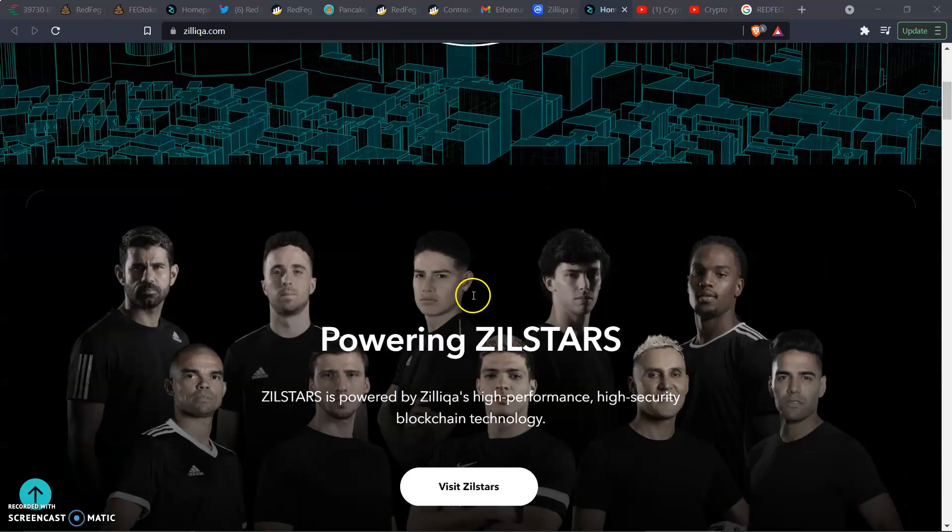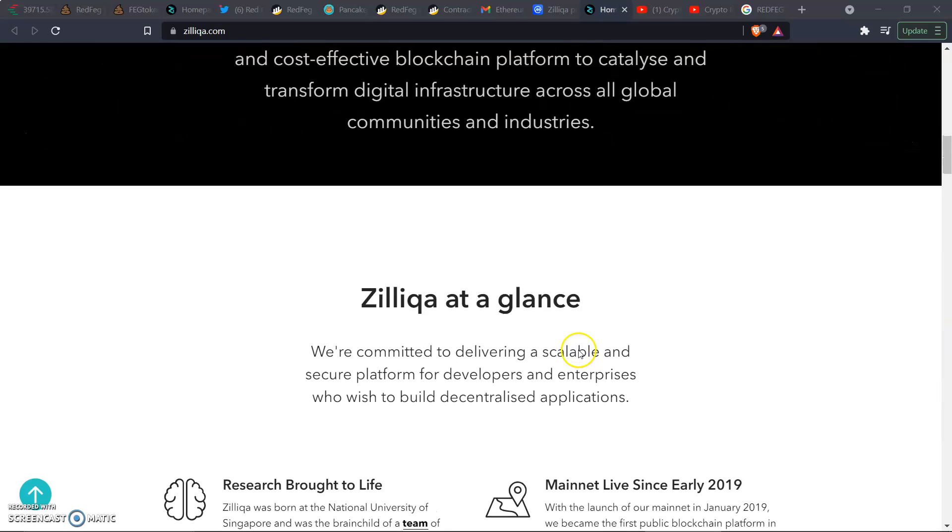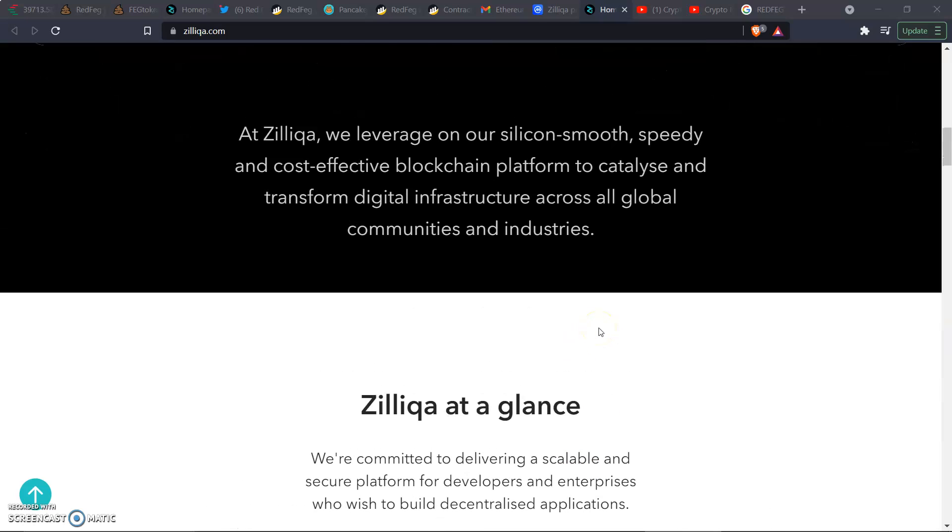At the top of the Zill website, there's the team overview. They say: 'We leverage a silicon-smooth, speedy, and cost-effective blockchain platform to catalyze and transform digital infrastructures across all global communities and industries.' Zill has been doing this for a while.